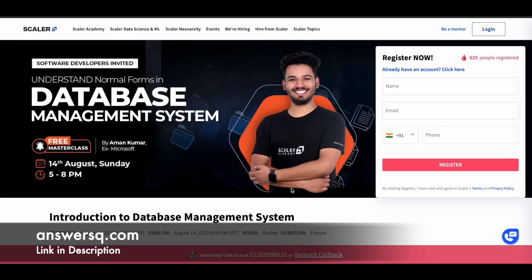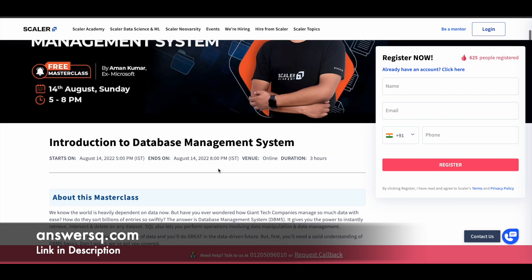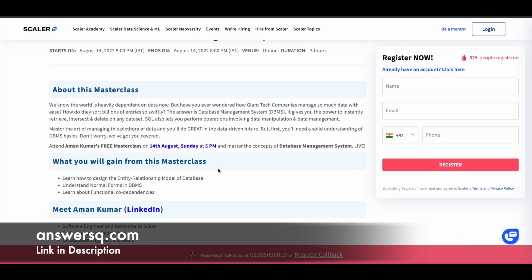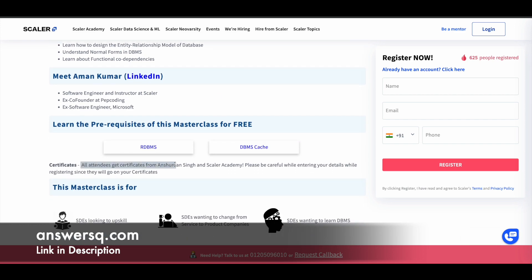The next one is Introduction to Database Management System. This course is offered on August 14th, 2022, and it is a three-hour live course which will start at 5pm and end at 8pm. In this program, you can expect to learn how to design the entity relationship model of a database, understand normal forms in DBMS, and learn how functional dependencies work. You will also get a certificate upon completion.